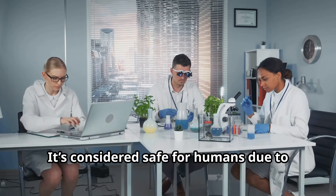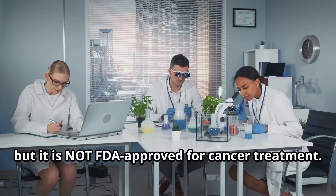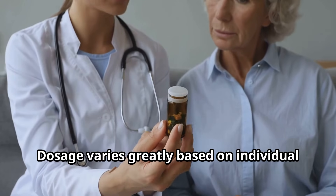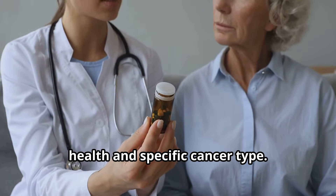It's considered safe for humans due to its low toxicity, but it is not FDA-approved for cancer treatment. Dosage varies greatly based on individual health and specific cancer type.